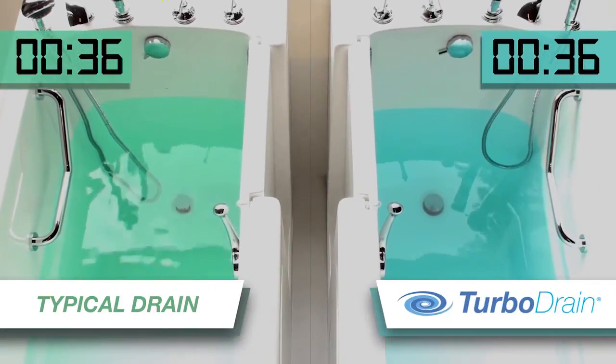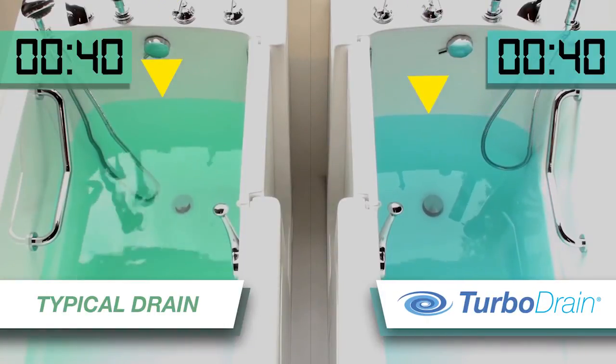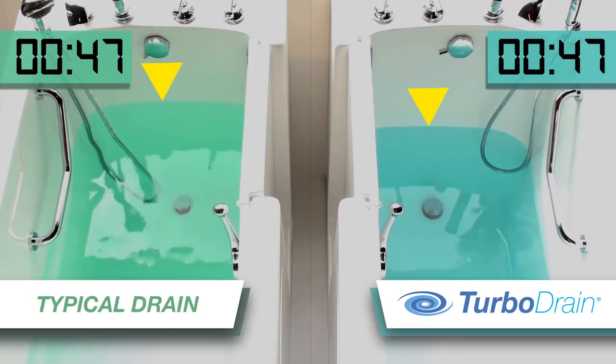So Michael engineered the perfect solution — TurboDrain. This revolutionary new drain empties bathtubs three times faster than the traditional drain systems, and the TurboDrain uses no pumps or motors.